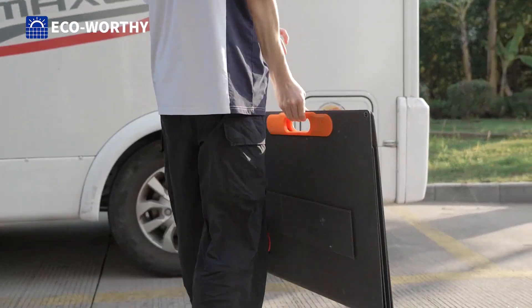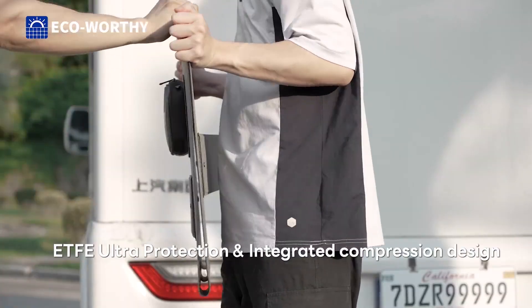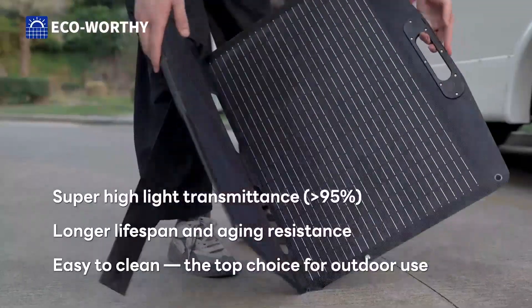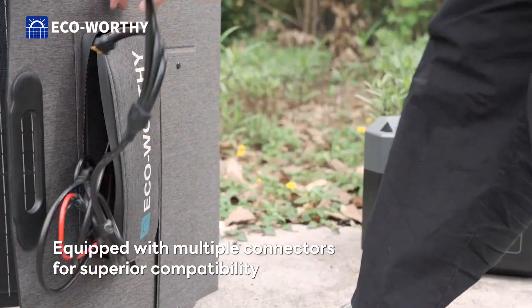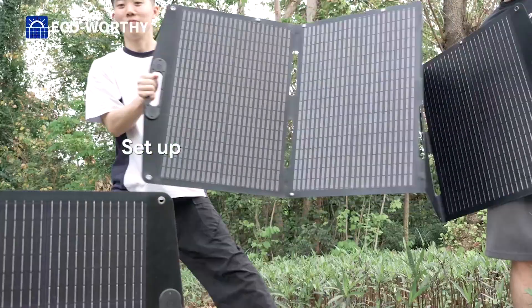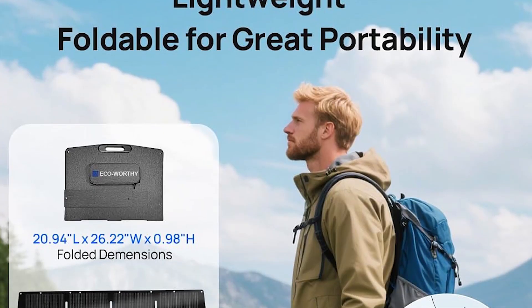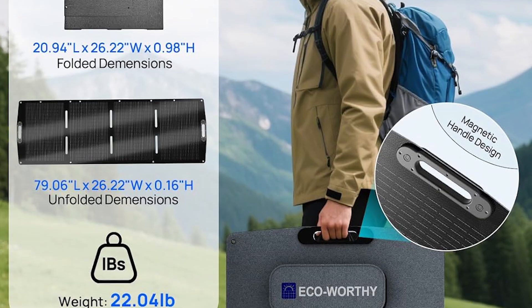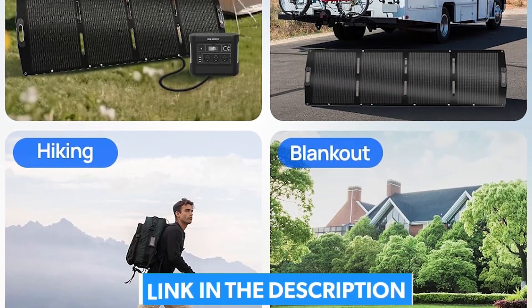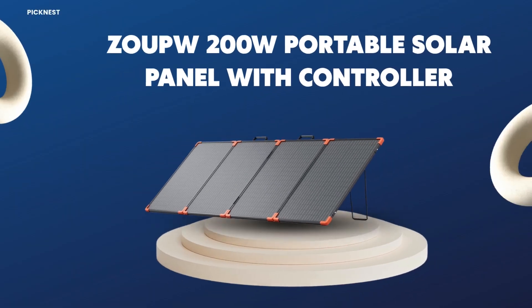Unlike many budget panels that struggle in low light, this one is engineered to utilize sunlight twice, reducing internal losses for a better charge even when the weather isn't perfect. The Eco-Worthy doesn't skimp on build quality either — constructed with one-piece lamination technology and a seven-layer structure, it's built to be durable and efficient for the long haul.